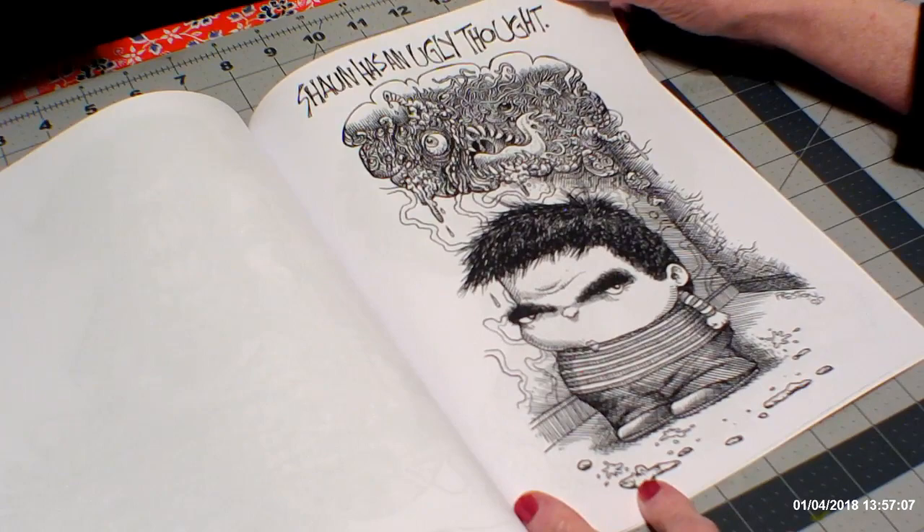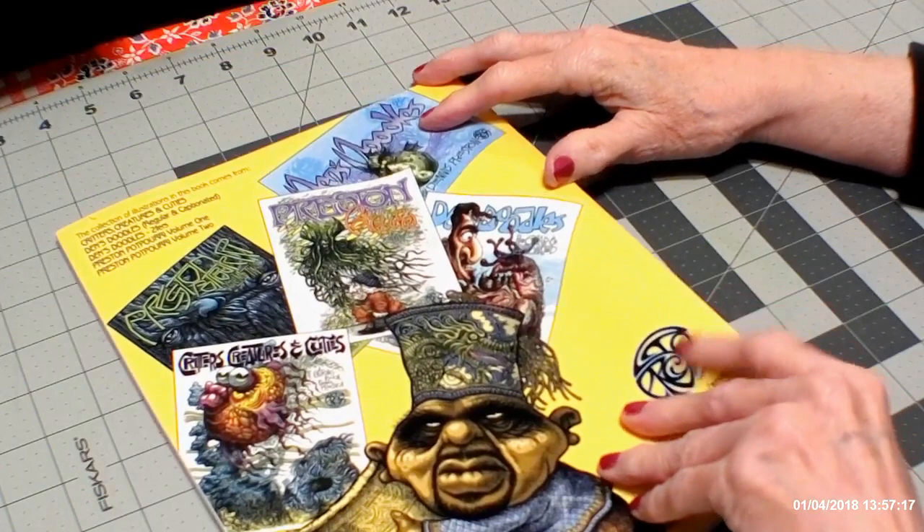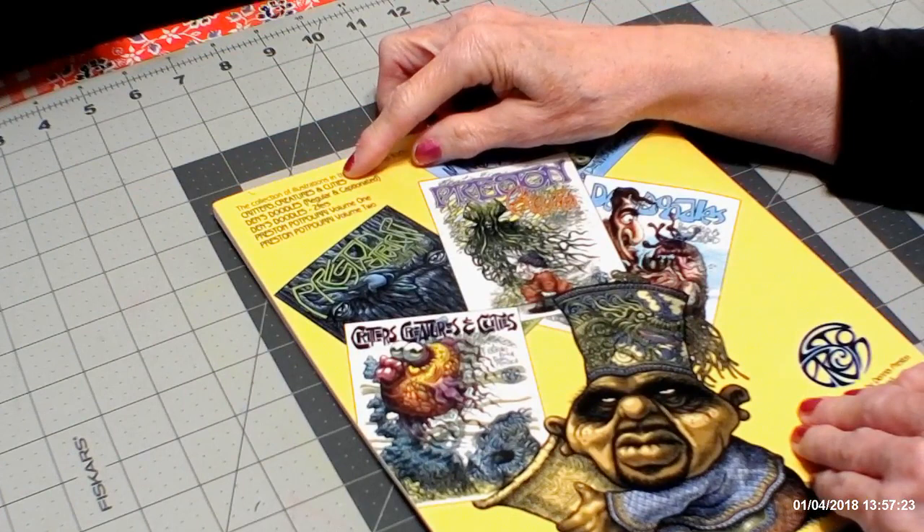Sean has an ugly thought. And that's it. I'm not sure how many drawings are in here. These illustrations are — he has a book called Critters, Creatures, and Cuties.